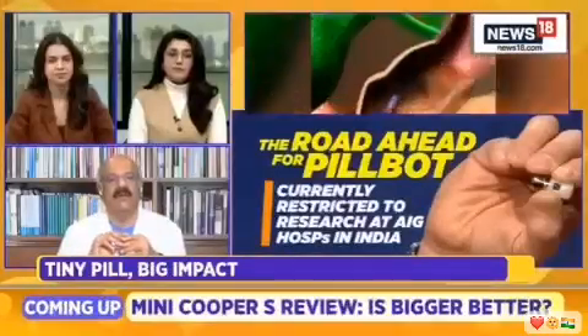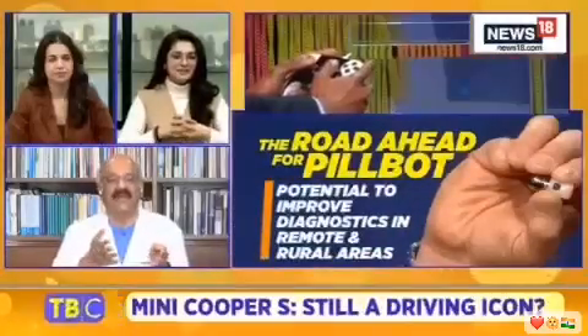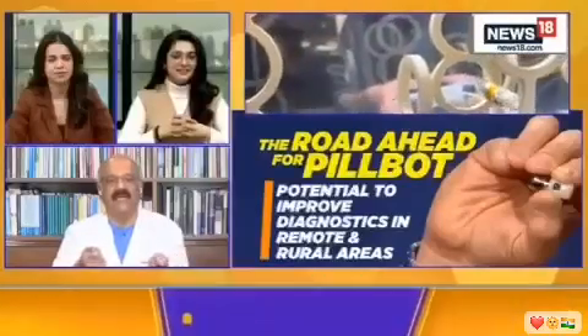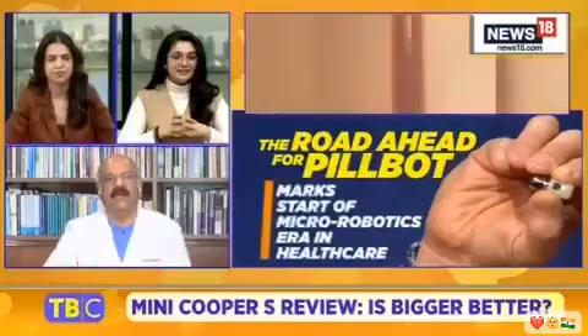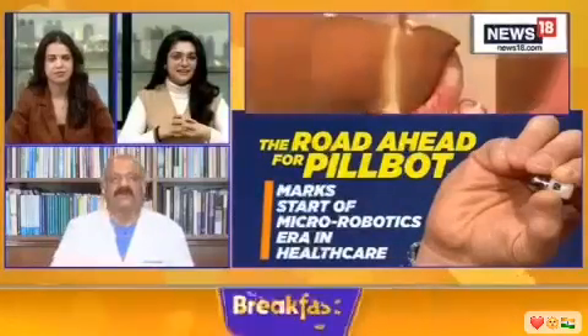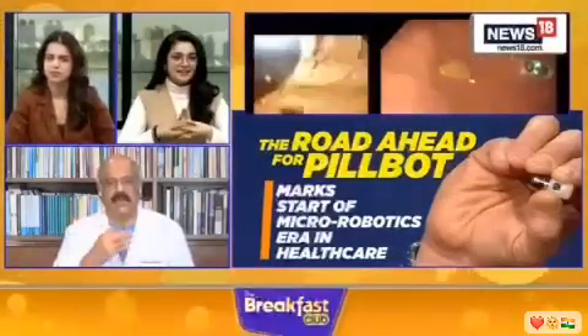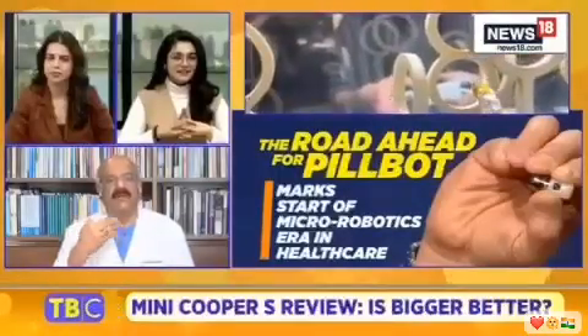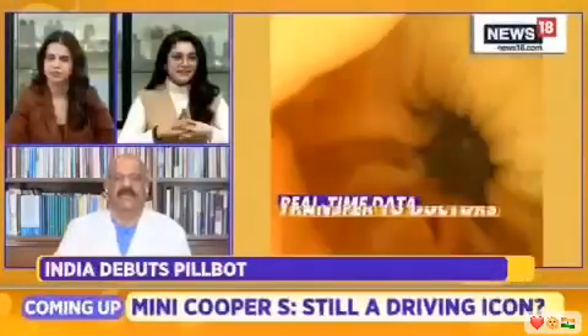Long term, I see this being available in supermarkets — you just put in some coins or rupees, get a PillBot, swallow it, and because it's very easy to direct it, like a small submarine or robot in the intestinal tract, you can direct it wherever you want and perform surgical techniques to remove tumors. It's going to greatly enhance our capability to diagnose cancers, tumors, and ulcers very early, before complications arise, and ultimately save a lot of cost by eliminating the need for hospitalization and major surgeries.